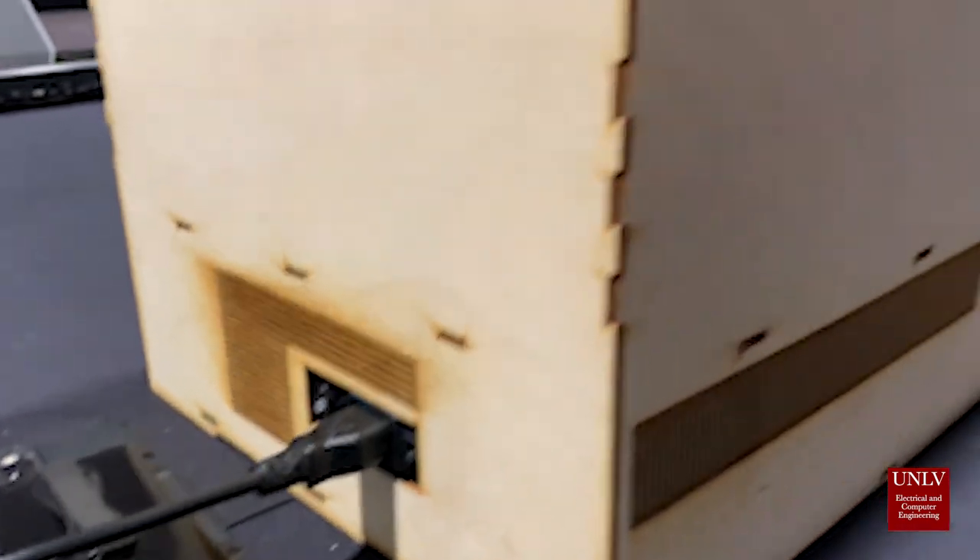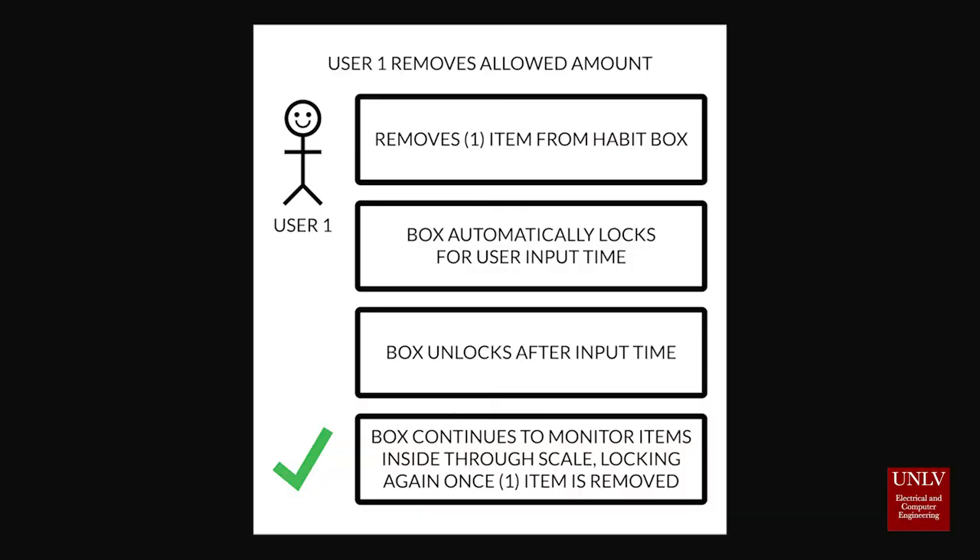Proper use of the Habit Box is as follows. The user removes one item from the Habit Box. The box automatically locks for the user-input time. The box unlocks after the input time. The box continues to monitor items inside through a scale, locking again once one item is removed.